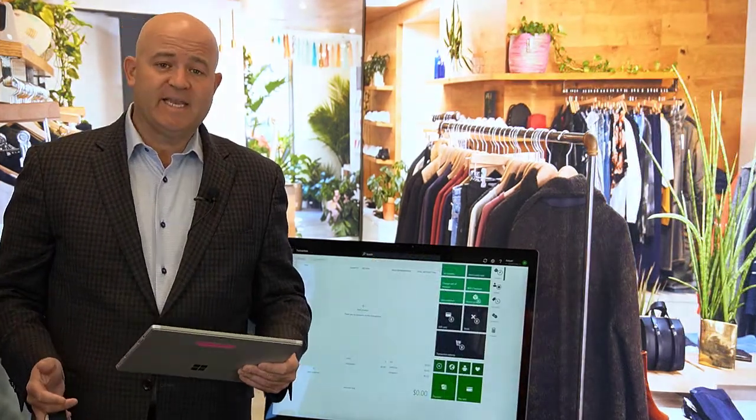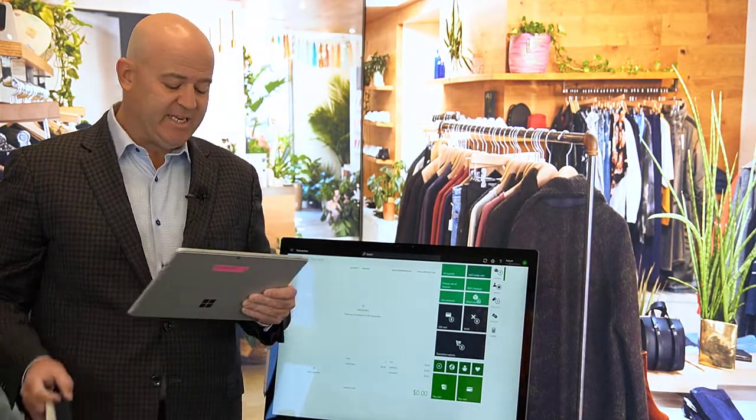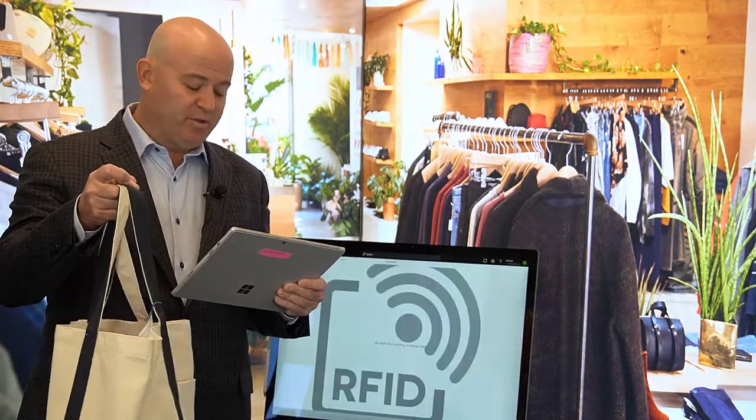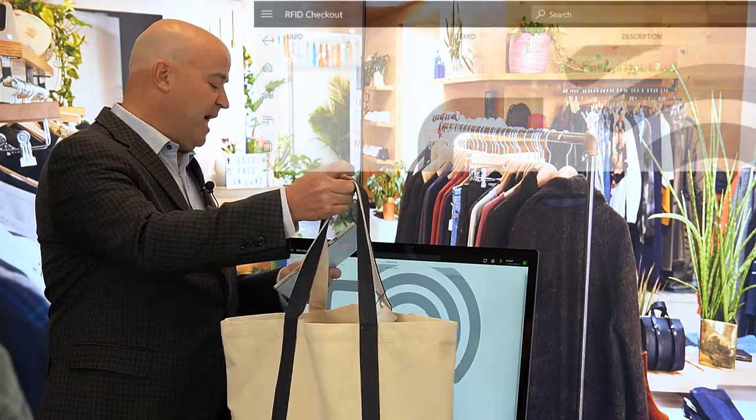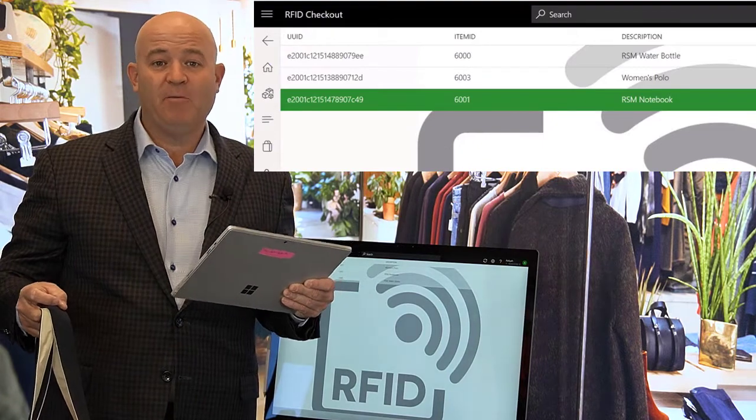Where this is really exciting is when we have multiple items we want to transact at once. I'll once again pull up my RFID checkout. Here I have a bag with multiple items in it, and you see just by having it close to the sensor it picked up my women's polo, my notebook, and my water bottle. Not having to scan each individual item but having a container allowing that rapid transaction is a really interesting use case for RFID in retail.